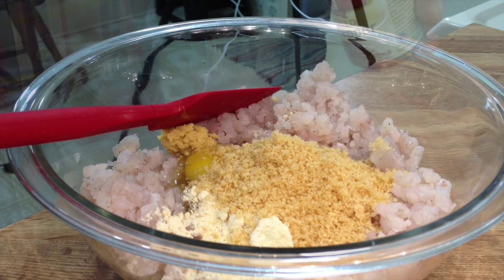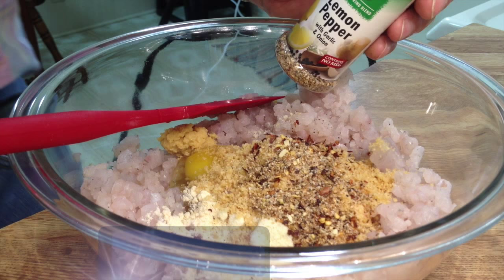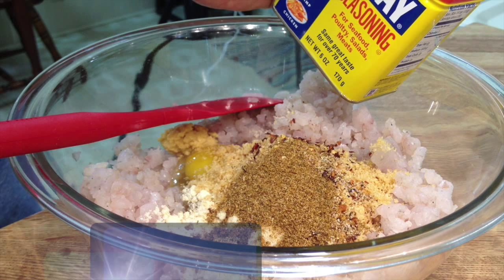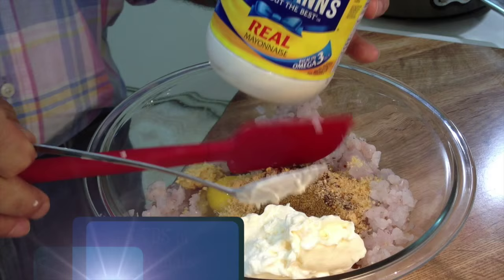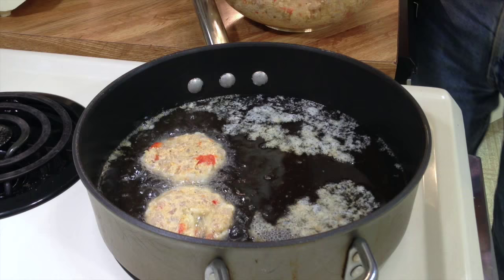I'm putting in a half teaspoon of red pepper flakes, about a half teaspoon of lemon pepper, and a whole teaspoon of Old Bay seasoning. Now I'm putting in about three tablespoons of mayonnaise. Now our onions and peppers go in — they've cooled down. I'm trying to form patties with this fragrant concoction and fry them in the skillet on medium-high heat, about two minutes per side.